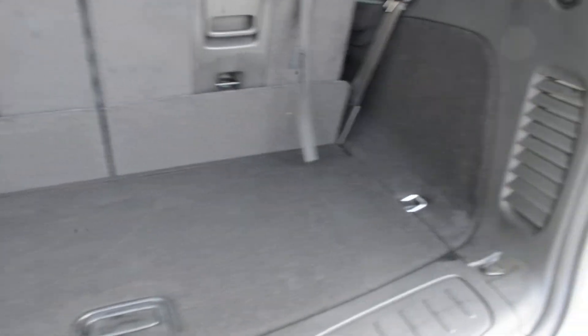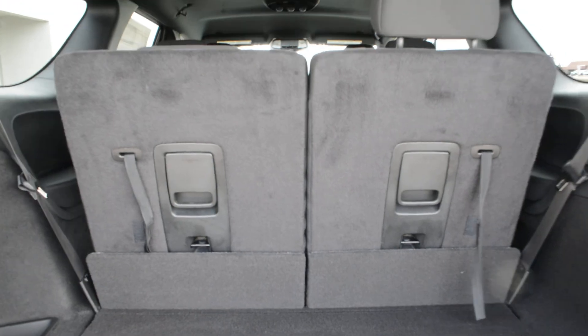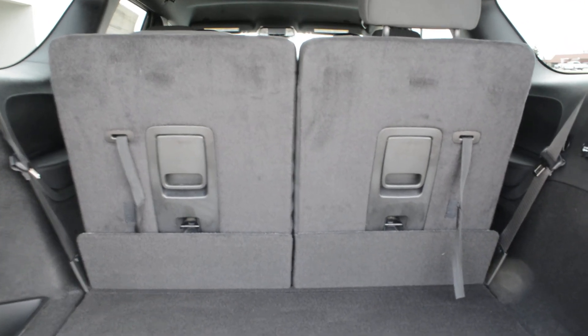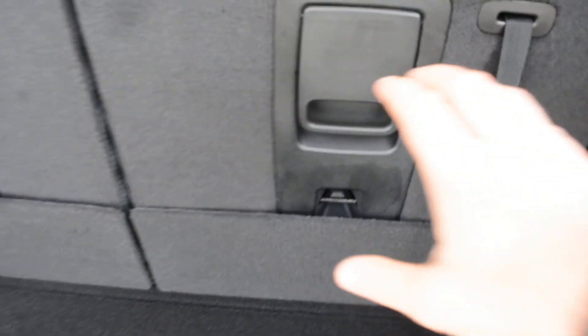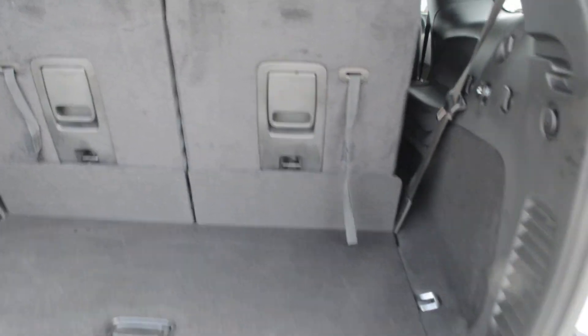In the back of the Durango there is a decent amount of storage space to store your gear bags out of the way while on the go. This specific Durango is equipped with third row seating, so you can fold those seats down when not needed to give yourself a little bit of extra cargo space.